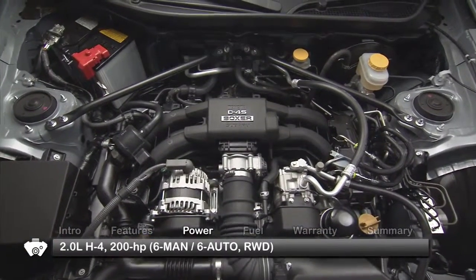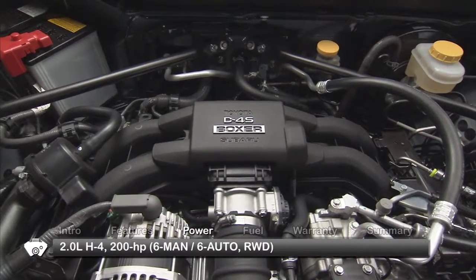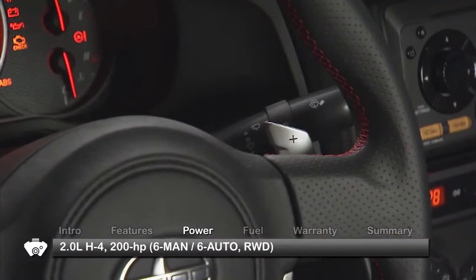The rear-wheel drive FR-S uses a naturally aspirated 200-horsepower, 2-liter 4-cylinder horizontally opposed boxer engine. Power goes through a six-speed manual transmission or available six-speed automatic with paddle shifters.